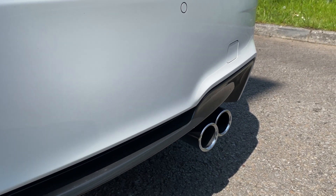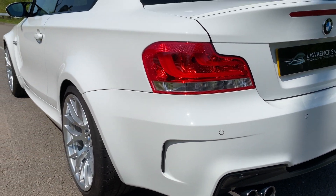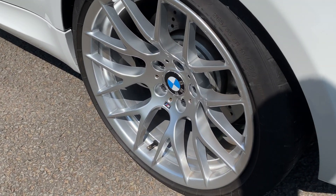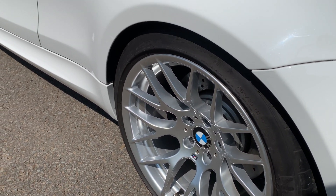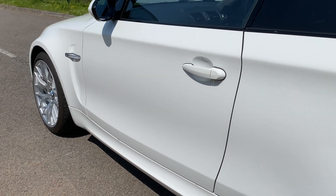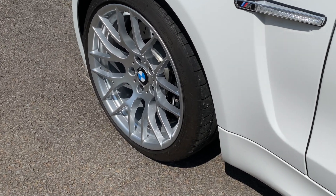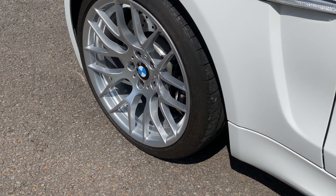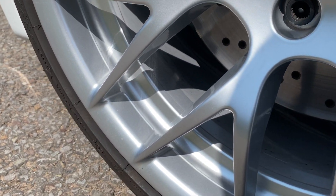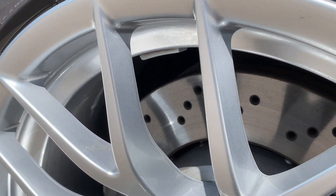Beautiful quad exhausts looking how they should. The 1M has the 19-inch wide-spoke 359M alloys, shod with the original OEM Michelin Pilot Sports — 265 section on the rear and 245 section on the front. As with the rest of the car, all of those alloys are impeccable and original. True car enthusiasts and collectors will understand the passion required when the inside of the alloys look as good as the outside, along with the centre caps and wheel nuts — all huge clues as to the originality and care this car has been given.